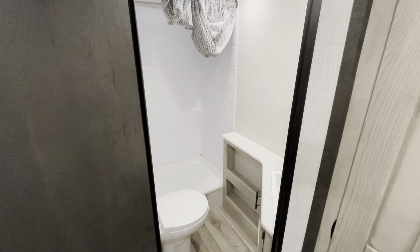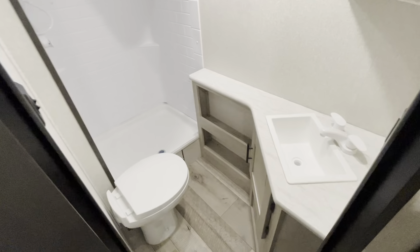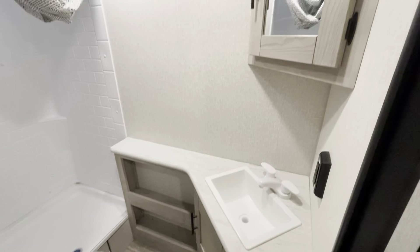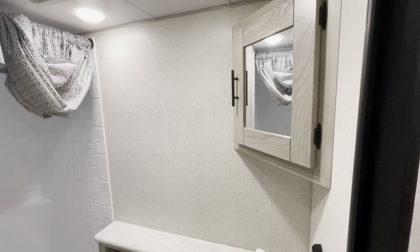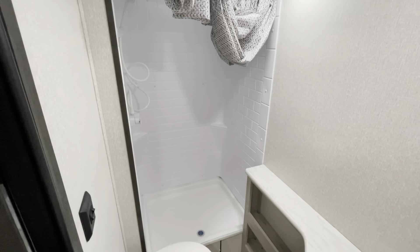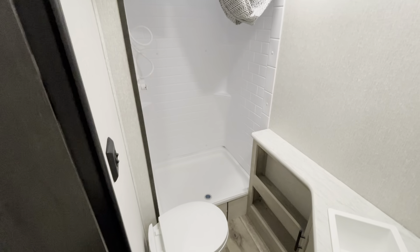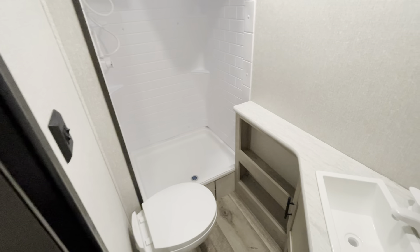Take a look here into the bathroom. I love how they've gone away from the small little tub showers — these square shower pans are so much larger.